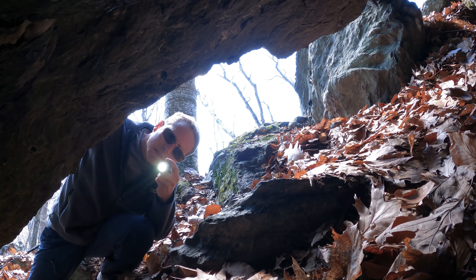Since it was early in the season and the day was cool I didn't expect to see any snakes on the surface, but after crawling into the small cave opening I could see two snakes tucked way in the back, including this black morph.